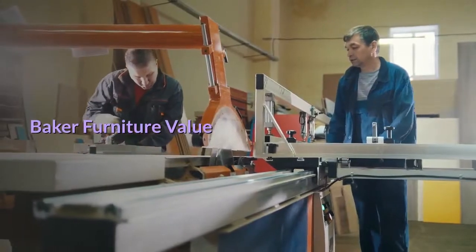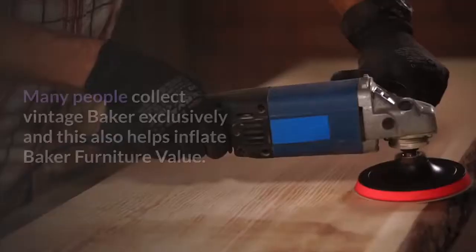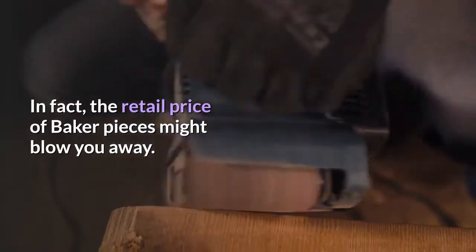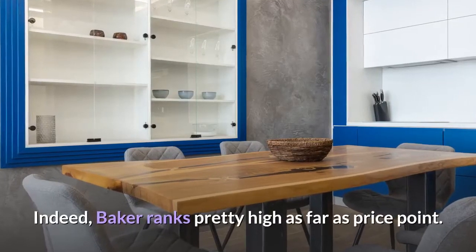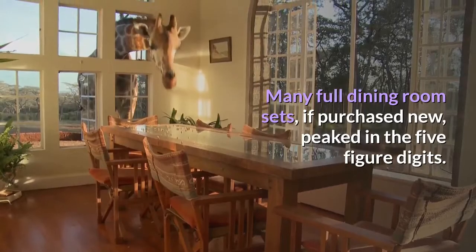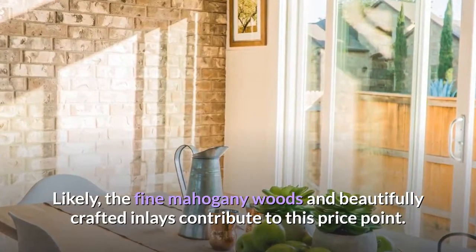Many people love vintage Baker Company furniture, and this helps Baker used furniture value. Many people collect vintage Baker exclusively, and this also helps inflate Baker furniture value. The retail price of Baker pieces might blow you away — Baker ranks pretty high as far as price point. Many full dining room sets, if purchased new, peaked in the five-figure digits. The fine mahogany woods and beautifully crafted inlays contribute to this price point.